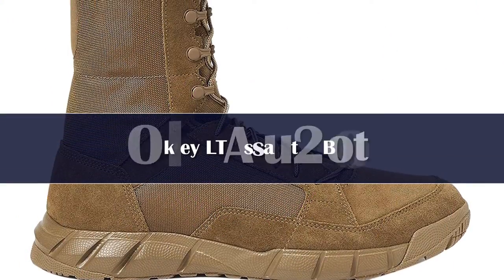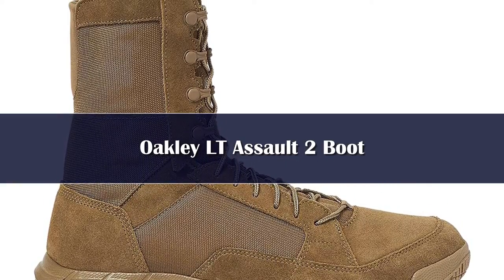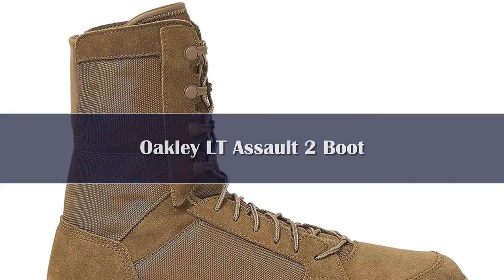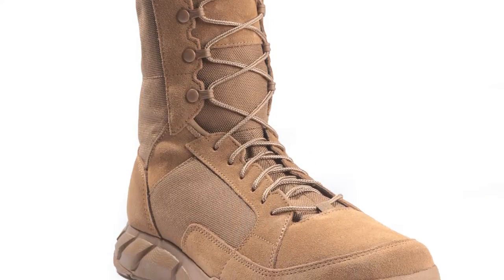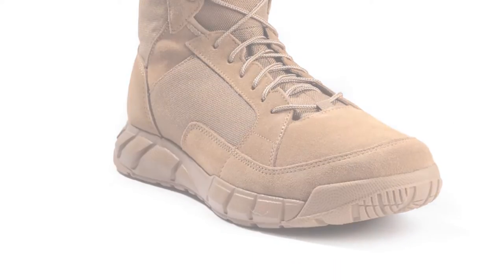Number 4. Looking for a lightweight, Navy-approved tactical boot? Then pick up the Oakley SI Light Assault 2 Pronto. These tactical boots are built for speed and mobility yet provide enough protection and support to get the job done. Weighing in at a mere 1.75 pounds per pair, these Oakley boots are the lightest approved by the Navy.